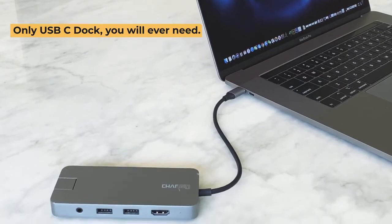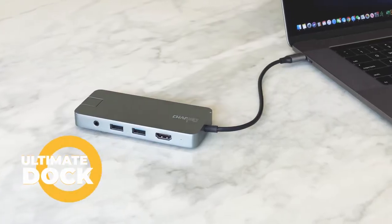With the most comprehensive ports, Ultimate Dock is the last USB-C dock you will ever need.